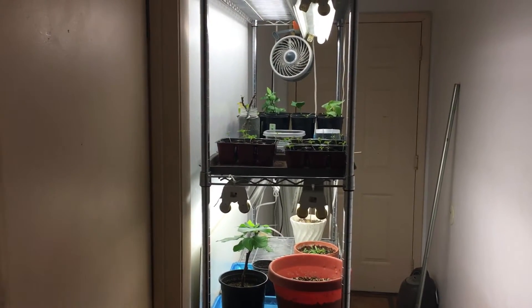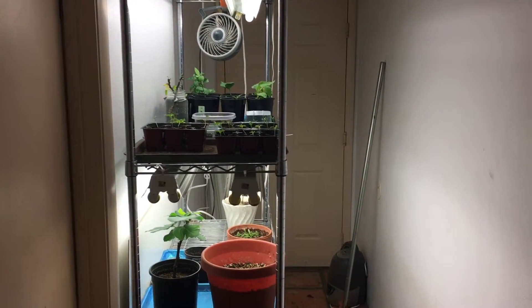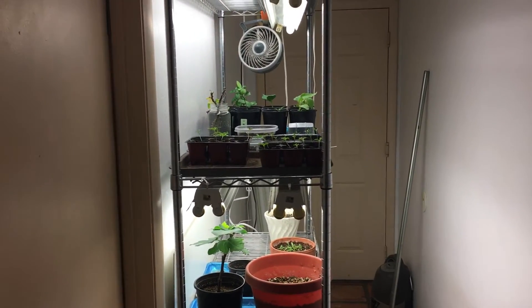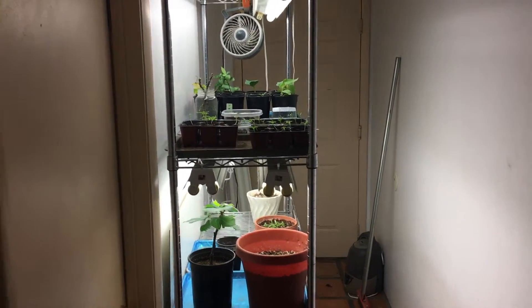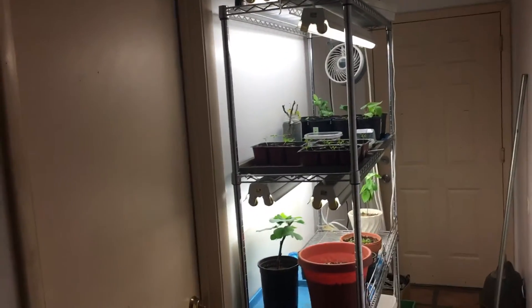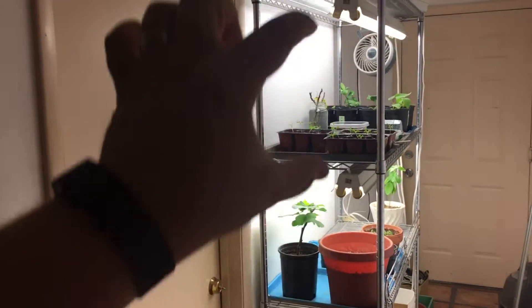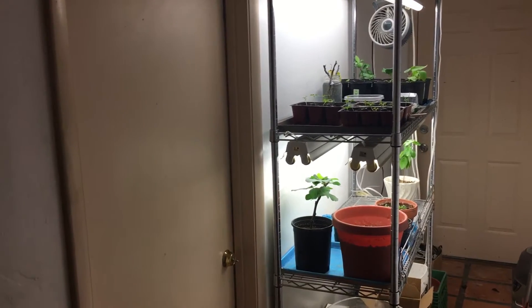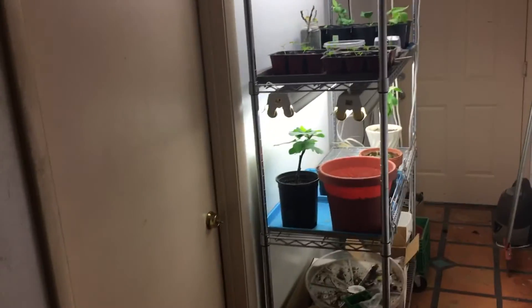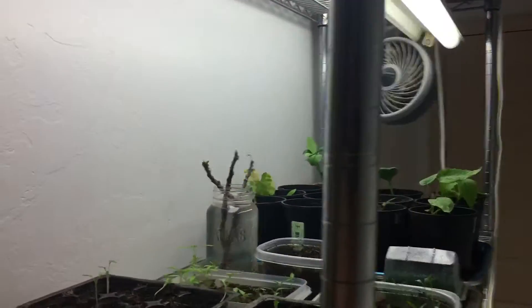Welcome back again. Today I'm in the indoor garden and a few things have changed. The first and biggest one is that I went ahead and opened up the second level as well — I was running out of room up here, so I went ahead and made the space down here and got that part of it up and running again.